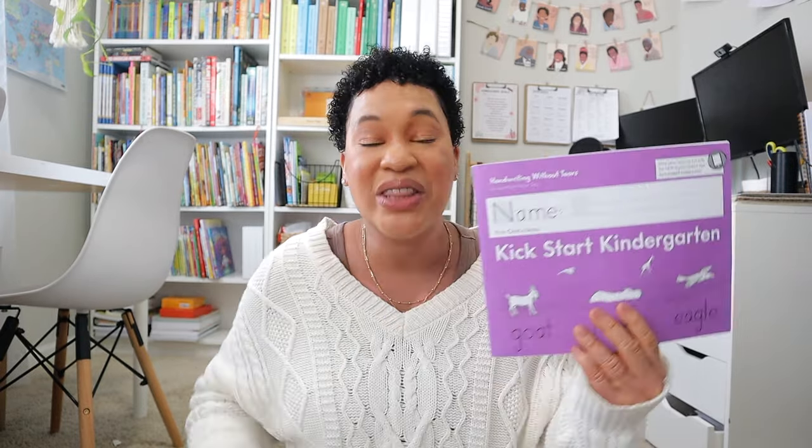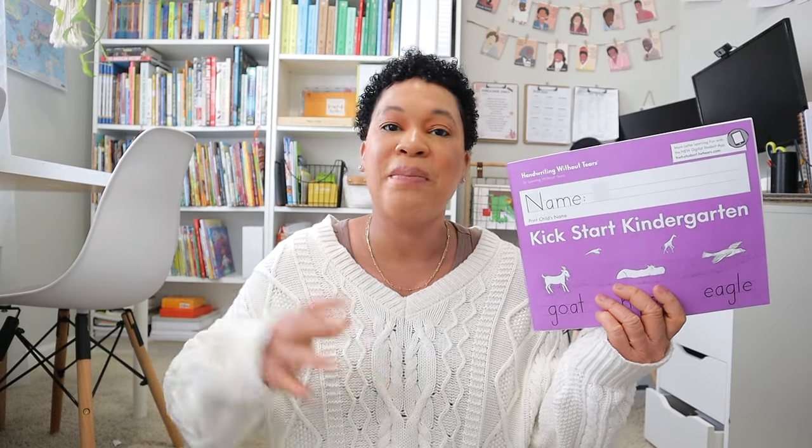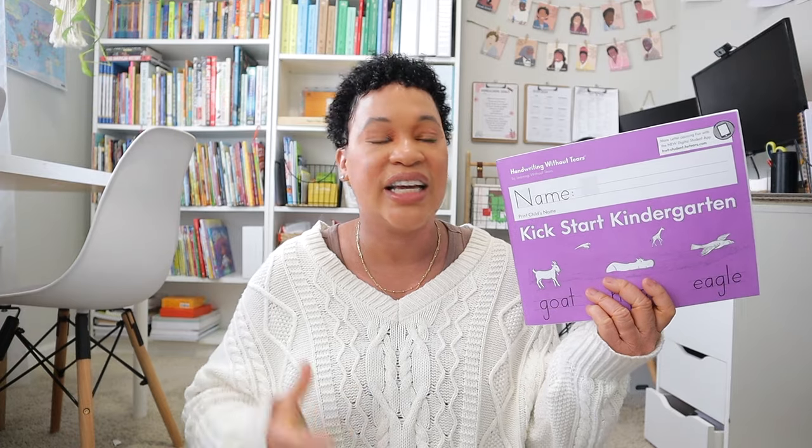First things first, I really kept it simple when it came to handwriting. I am sticking with the same thing I have done in my homeschool from day one, which has been Handwriting Without Tears. I really love it because of the systematic approach they take in teaching correct letter formation. My rising pre-kinder kiddo is going to be in the purple book.